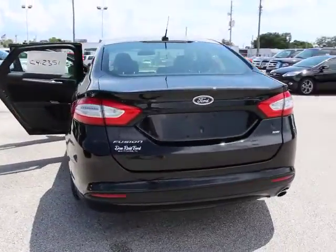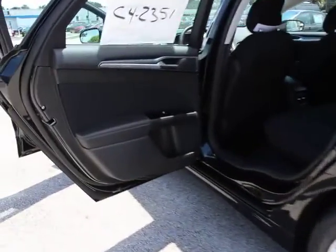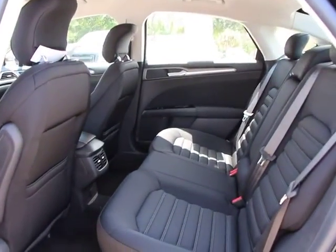Stability control, traction control, anti-lock braking system, steering wheel audio controls, air conditioning, driver airbag, power steering, adjustable steering wheel, keyless entry.